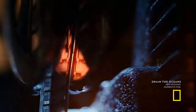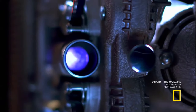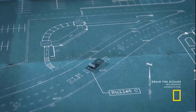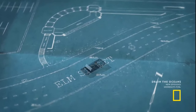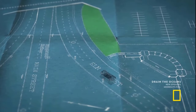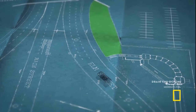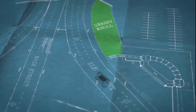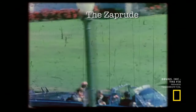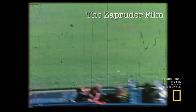But the Zapruder film has been used to support another theory, one not so easily dismissed — that bullet C, the deadly shot to the president's head, came from an area in front of him. It's a small incline off Dealey Plaza, known to conspiracy theorists everywhere as the grassy knoll. The Zapruder film has long been used to suggest that a shot came from the front of the president, knocking him back and to the left.